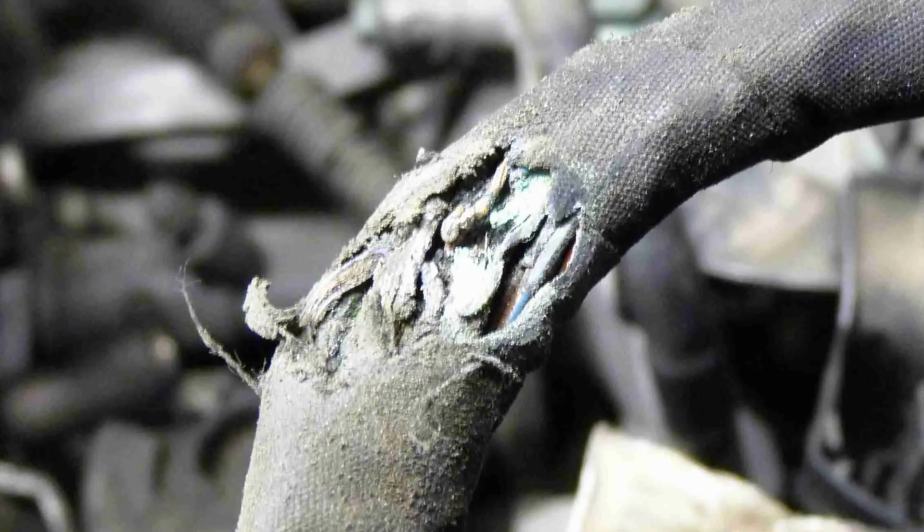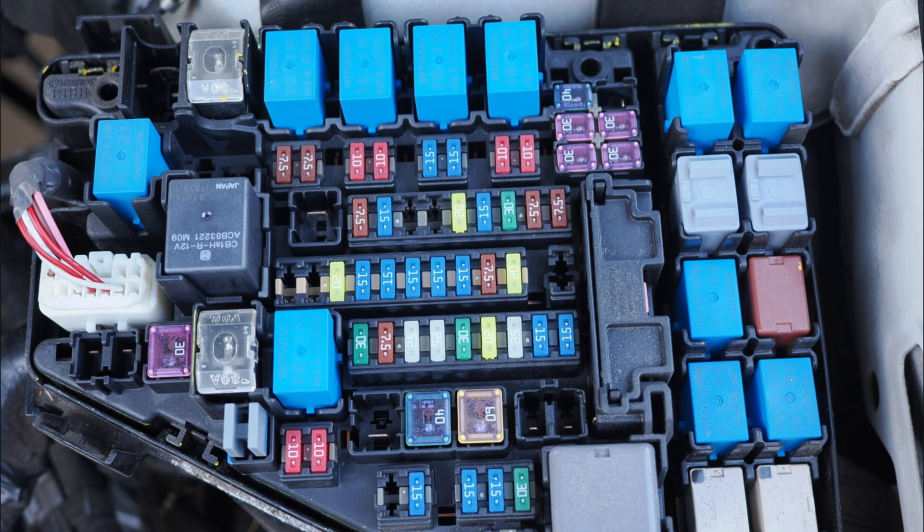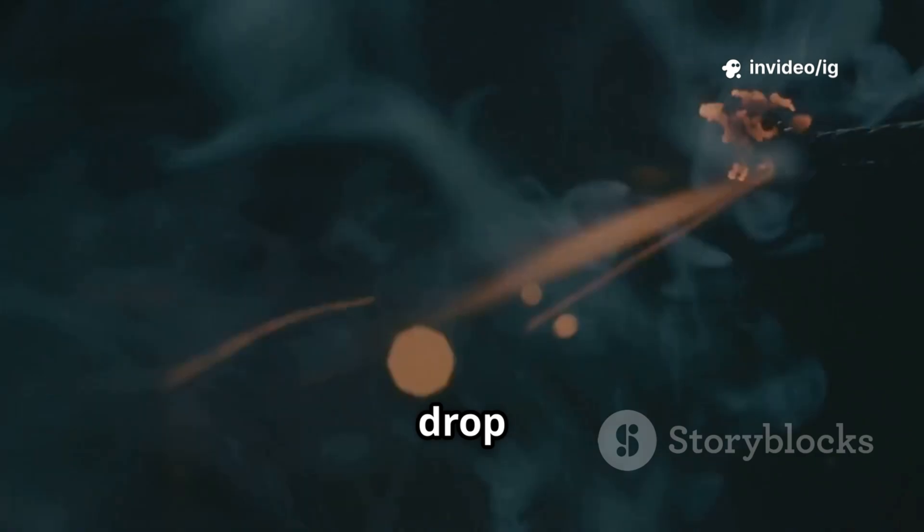Fuses related to ECM-PCM power are located inside the main fuse box in the engine bay. Their function is to protect the relay circuit. A blown fuse can cause voltage drop issues.